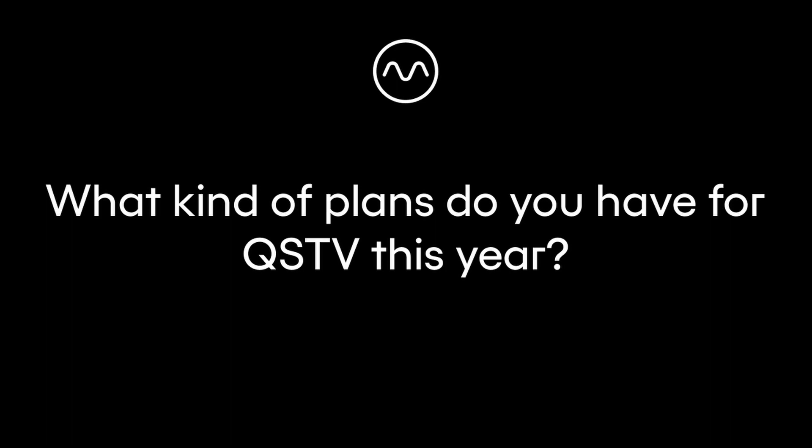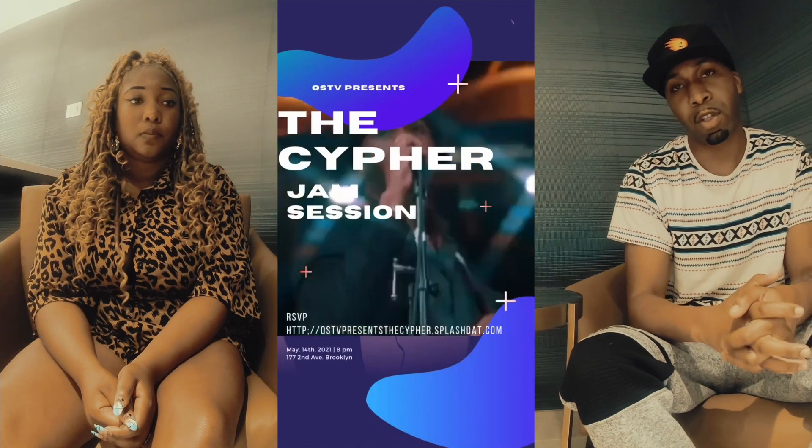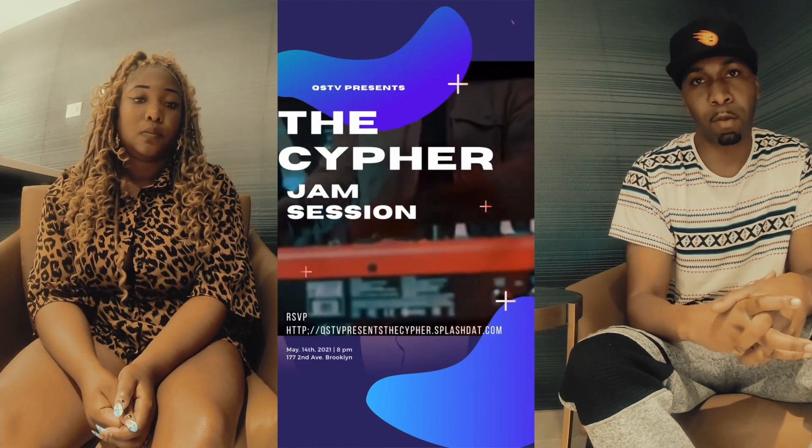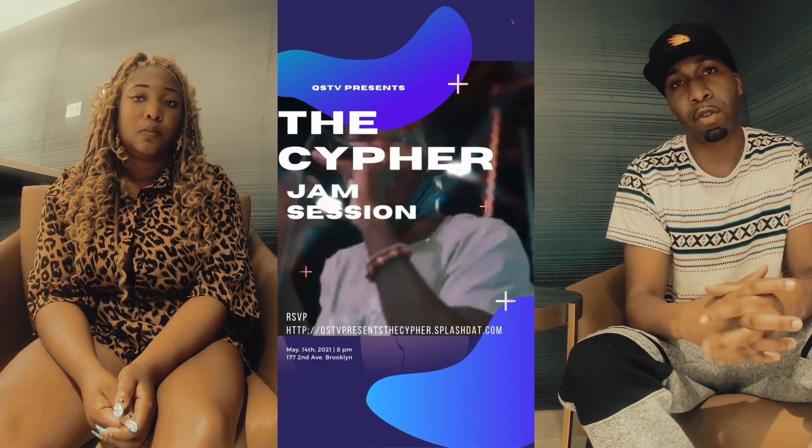The plans for QSTV this year? Oh man, we have a lot. QSTV was a show that started out during the pandemic, giving musicians the platform. Now things are getting better and things are opening up. We finally get to do QSTV in front of people. We're going to start having weekly shows and different events — it's going to be crazy. We're really looking forward to what we have in store. We also just recently finished our first QSTV presents the Cypher Jam Sessions, where we had musicians from New York and all over come down. We're looking forward to doing more of that and showcasing producers and creatives from all over.